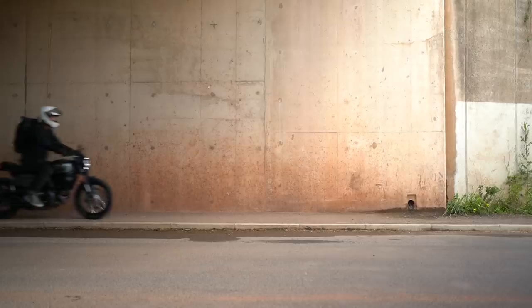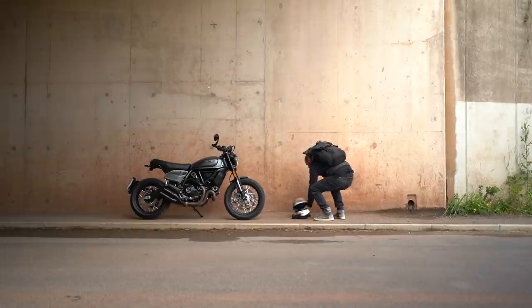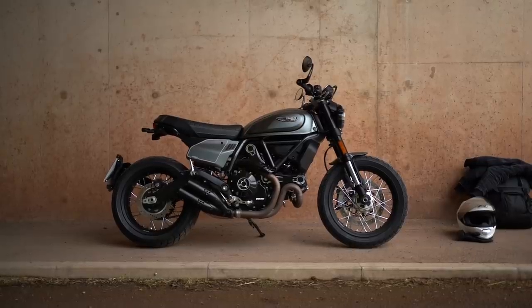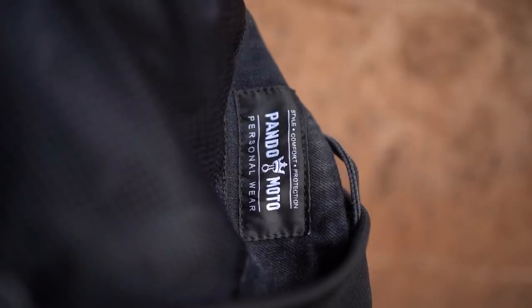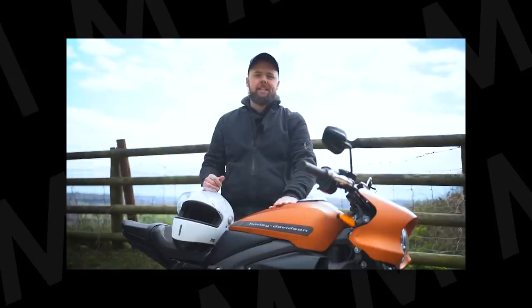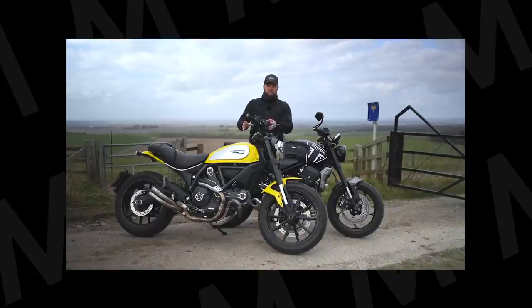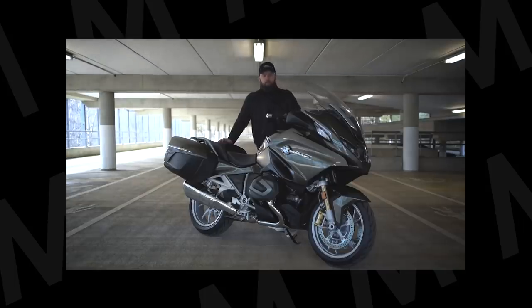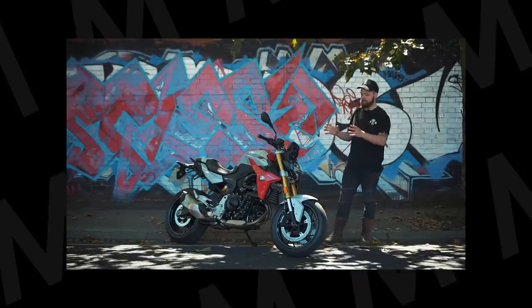I often get asked what gear I'm using when I'm out riding and filming, and seeing as it's been a while since the last one, here's a bit of an update for summer 2021. Pando Moto just came on board as a sponsor, so a massive thanks to them for supporting the channel. I've always loved their gear — you can see I've been wearing it in almost every video for the past couple of years — so it's great to be able to feature them more prominently. There are links in the description to their products, which I'll mostly focus on in this video.